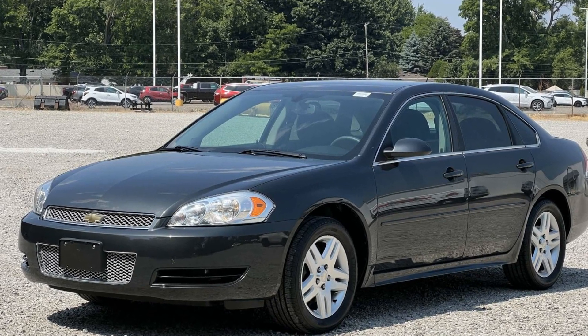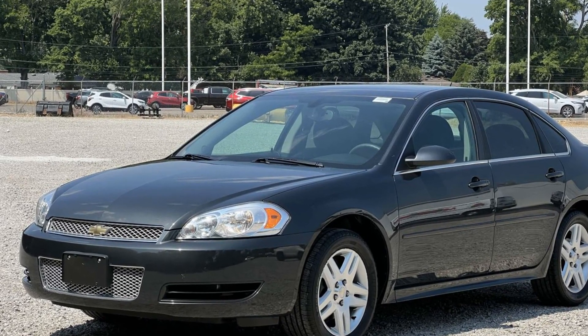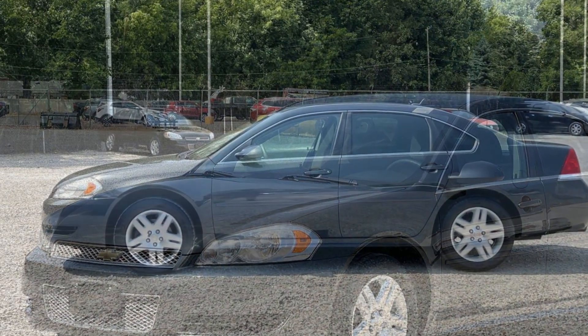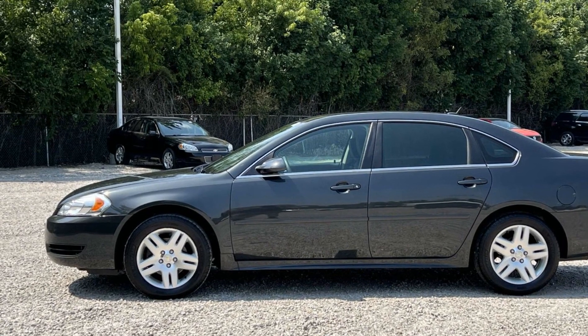2016 Chevrolet Impala Limited with less than 74,000 miles on the odometer, this sedan combines safety and comfort with style and performance.